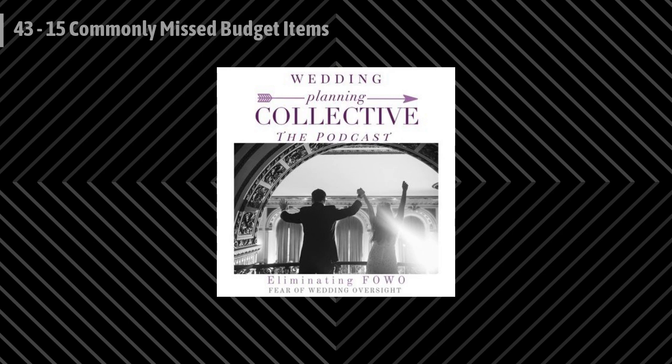Welcome back to another episode of the Wedding Planning Collective podcast. In today's episode, I'm going to chat about 15 commonly missed budget items. If you've been listening to past episodes talking about the budget, I've encouraged you to have a miscellaneous category within your budget. These costs should make up about 5 to 10 percent of your overall budget.